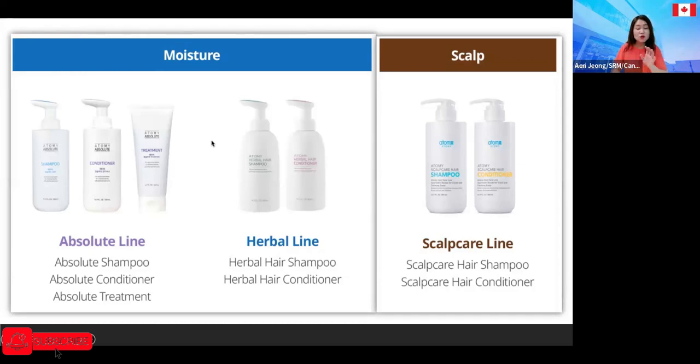Now you know which shampoo line to introduce for different conditions of the hair and the scalp.